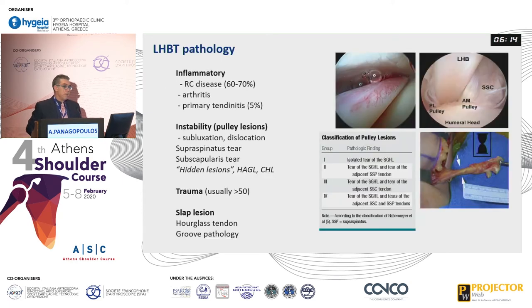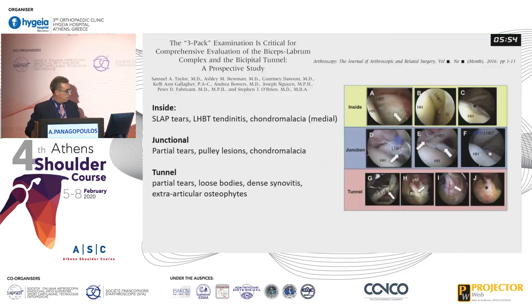These are all the pathologies of the long head of the biceps: inflammatory, rotator cuff disease, primary tendonitis, instability, pulley lesions, trauma — usually in patients over 50 — SLAP lesions, hourglass tendon (a specific type visible in the picture), and groove pathology. There is a very good article describing the different pathologies by site. Inside, we expect a SLAP tear and tendonitis or chondromalacia. In the junctional and pulley region, the most common are partial tears, pulley lesions, and chondromalacia. In the tunnel, we can have partial tears, loose bodies, synovitis, and osteophytes.